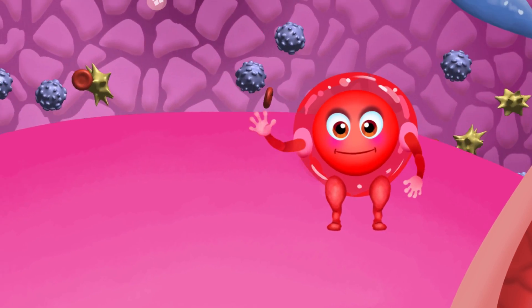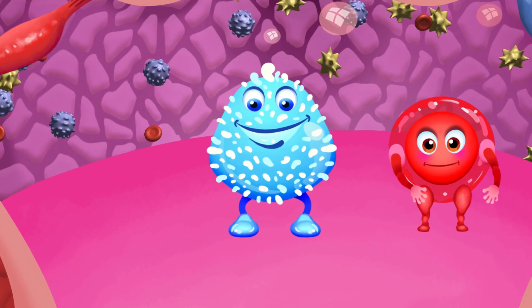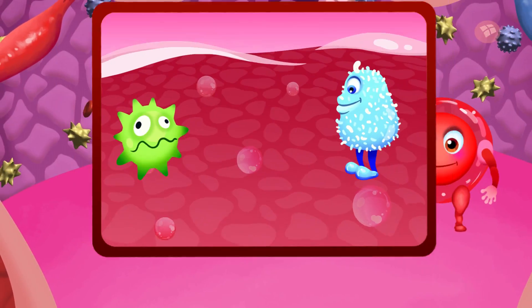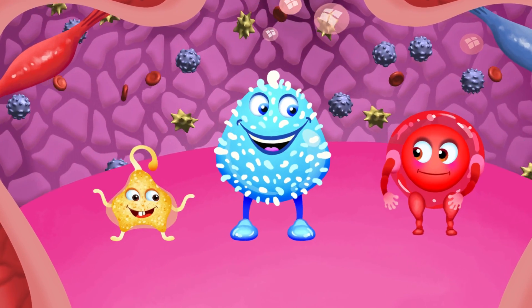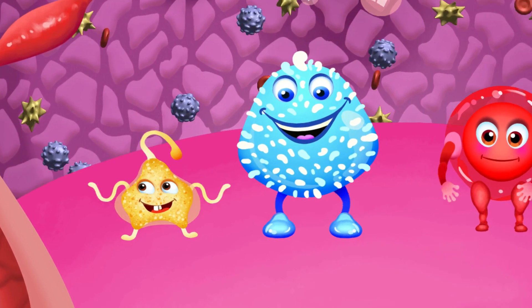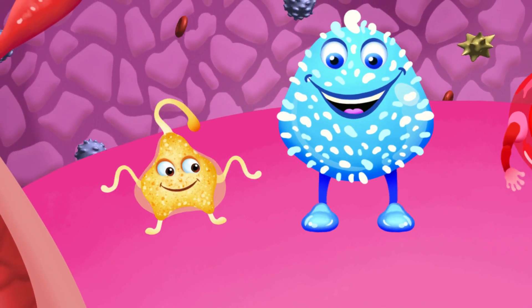That's their main energy supply. These are white blood cells and they're in charge of fighting off foreign substances. These are platelets. Their job is to fix veins and arteries when you cut yourself. They keep the blood inside where it belongs.